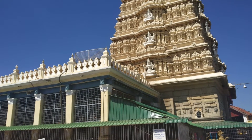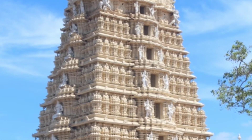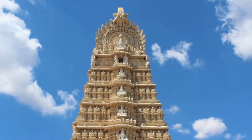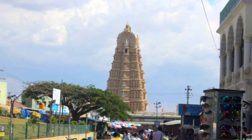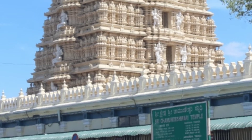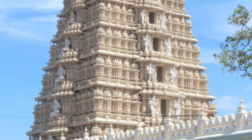The Chamundeshwari Temple is a Hindu temple located on the top of Chamundi Hills, about 13 km from the palace city of Mysore. Dedicated to and named after Goddess Durga, the temple also has statues of Nandi and Mahishasura the demon. The temple is famous for the celebrations of festivals like Ashara Shukravara and Navratri.